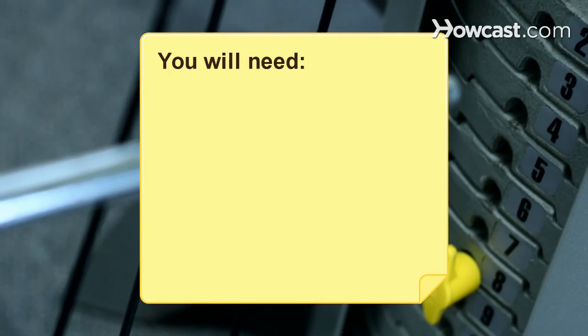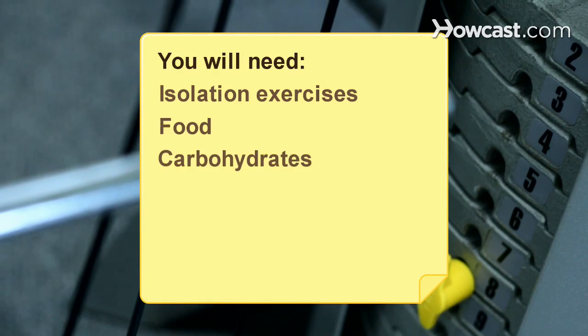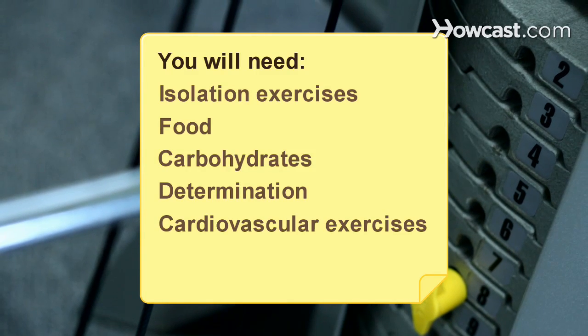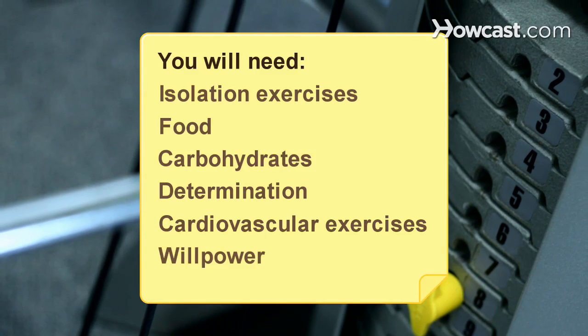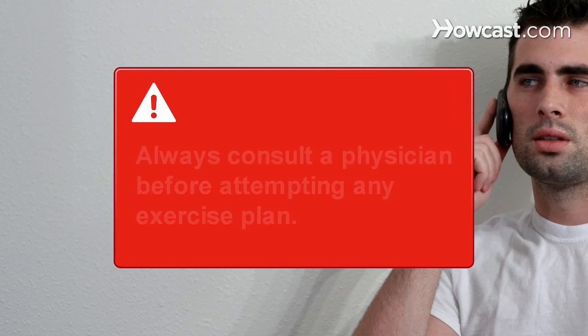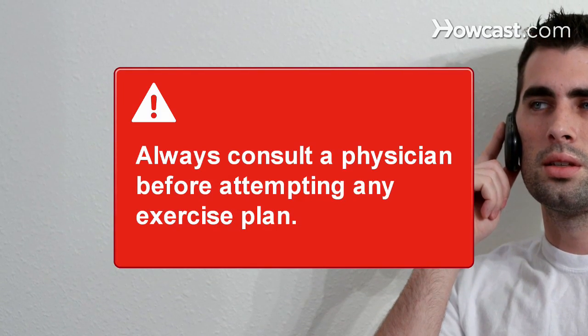You will need isolation exercises, food, carbohydrates, determination, cardiovascular exercise, and willpower. Optional: protein and variation. Always consult a physician before attempting to do any exercise or exercise plan.